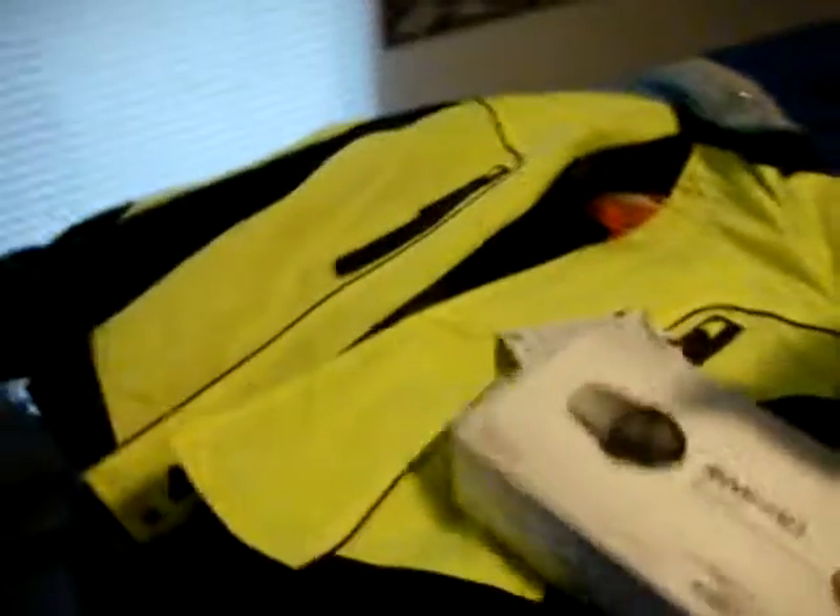With this, also, I have the windshield. The windshield came in today. So I will show that next.